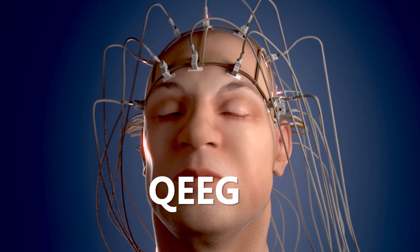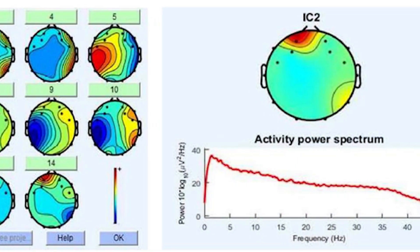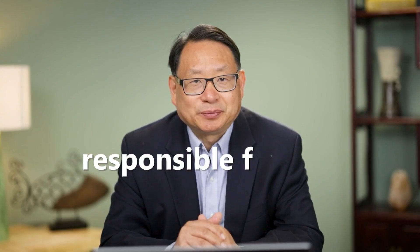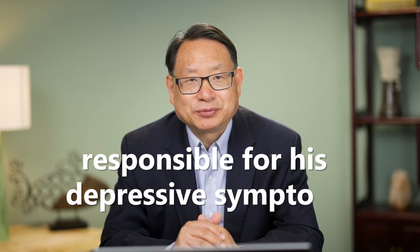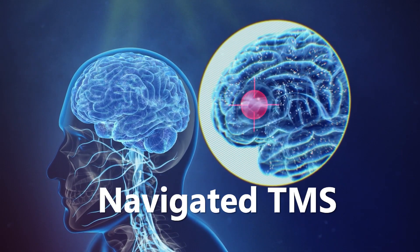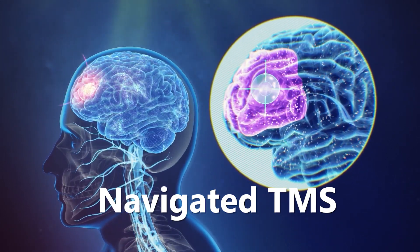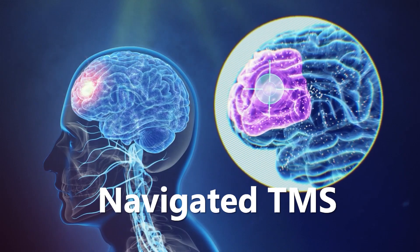With the help of QEEG, we identified specific areas of his brain that were responsible for his depressive symptoms. Using Navigated TMS, we targeted those areas with magnetic pulses, modulating the abnormal brainwave activity.